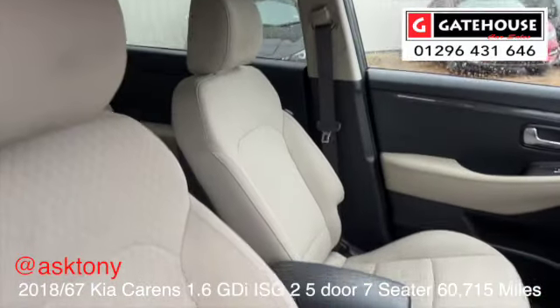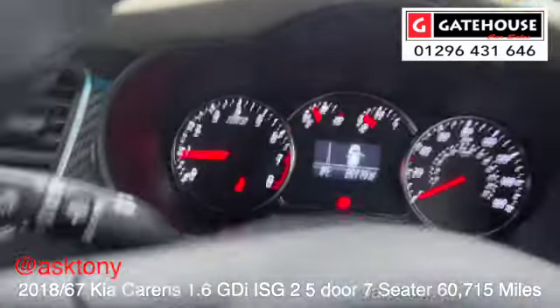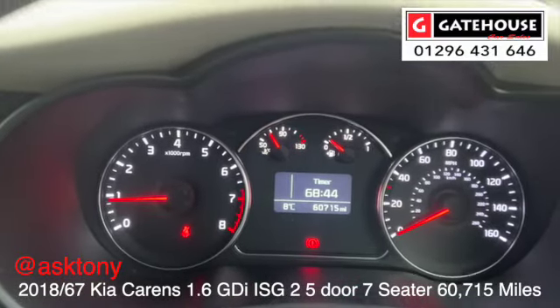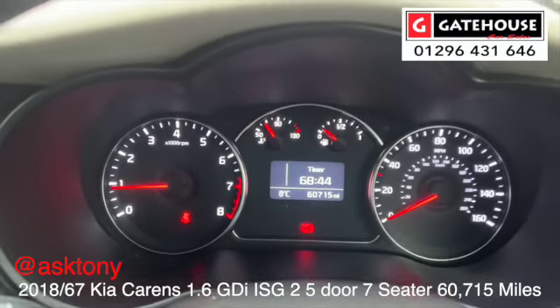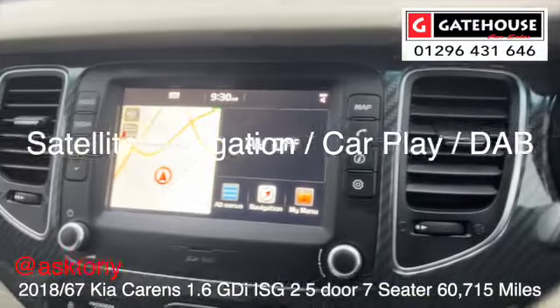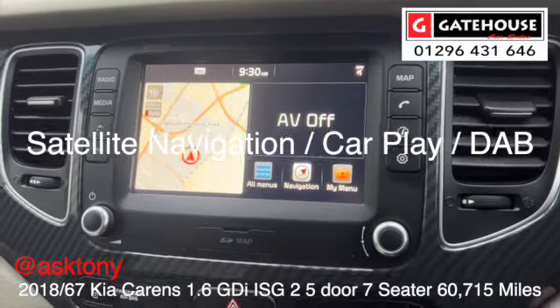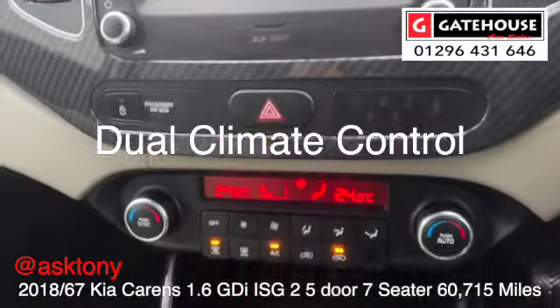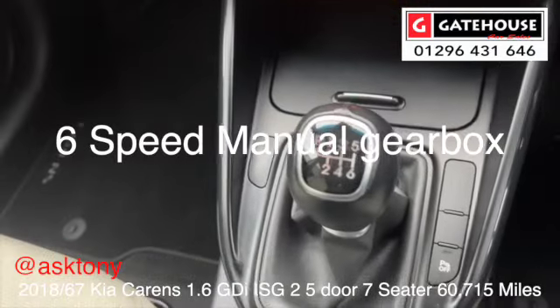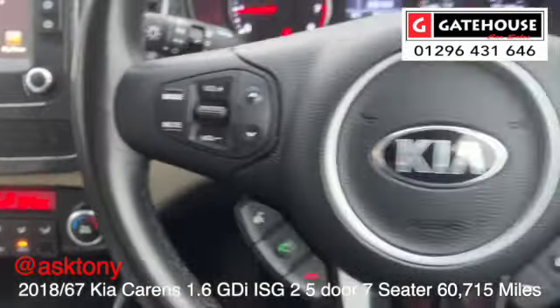There's lovely chrome trim on the doors. As we look inside, we've got this lovely ivory/cream trim and a centre armrest which is lovely for driving. This car has just done 60,715 miles and comes with good service history. Moving across to the centre, you've got satellite navigation, dual climate control, a six-speed manual gearbox — it's a very easy car to drive with lots of controls.